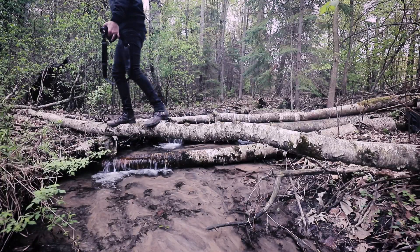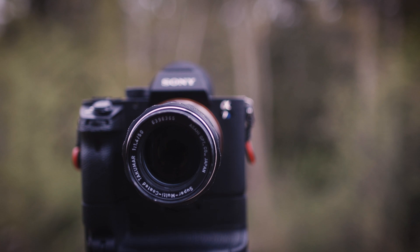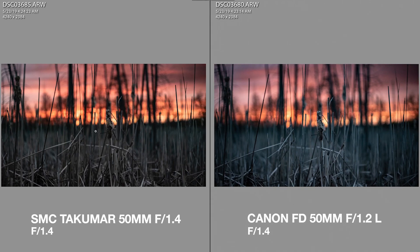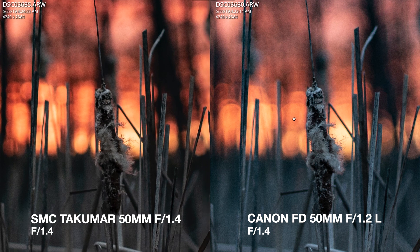Another fast 50mm lens I have is the super multi-coated Takumar 50mm f1.4. Just for comparison sake, let's see how these two lenses perform against one another. The Takumar does have a warmer hue to it — with no color correction, the yellowish tint is due to the thorium glass, which has yellowed with age over the last close to 50 years. Because of that, the natural colors on the Canon straight out of camera are more accurate to real life.